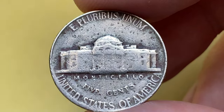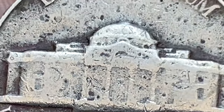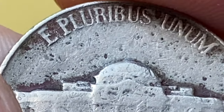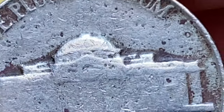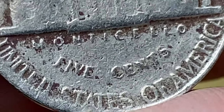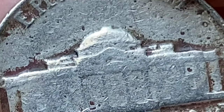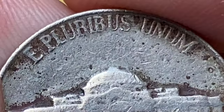The 1954 Jefferson nickel is not considered a scarce or rare coin. The mintage numbers indicate that a substantial number of these nickels were produced, making them relatively common. The value of a 1954 Jefferson nickel varies depending on several factors, including its condition, mint mark, and any potential errors or varieties.